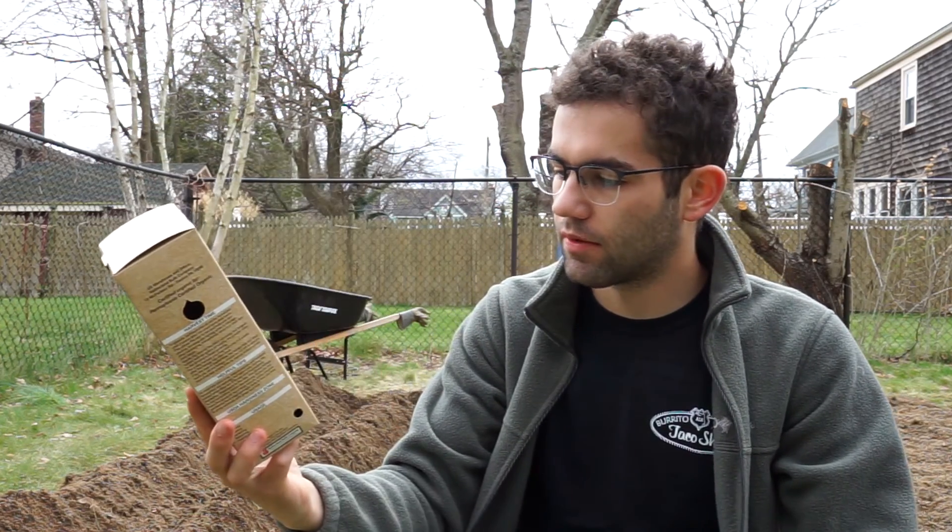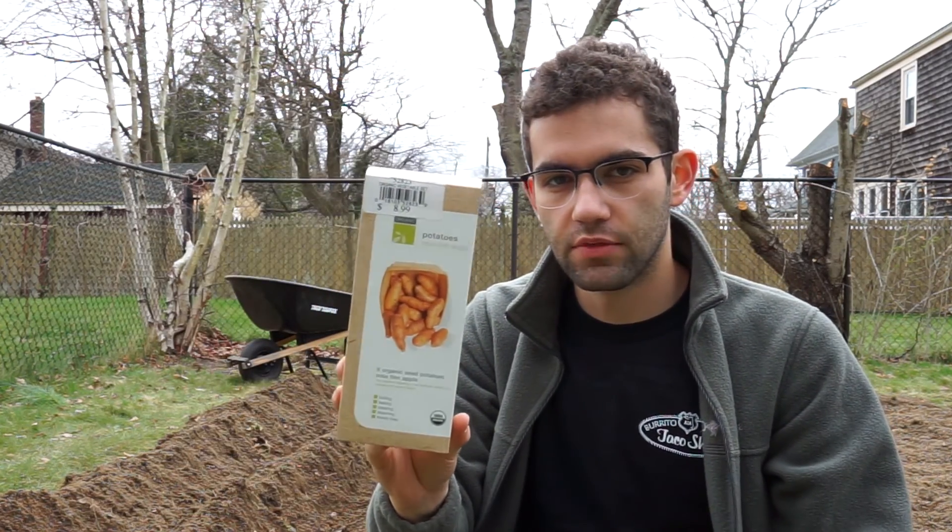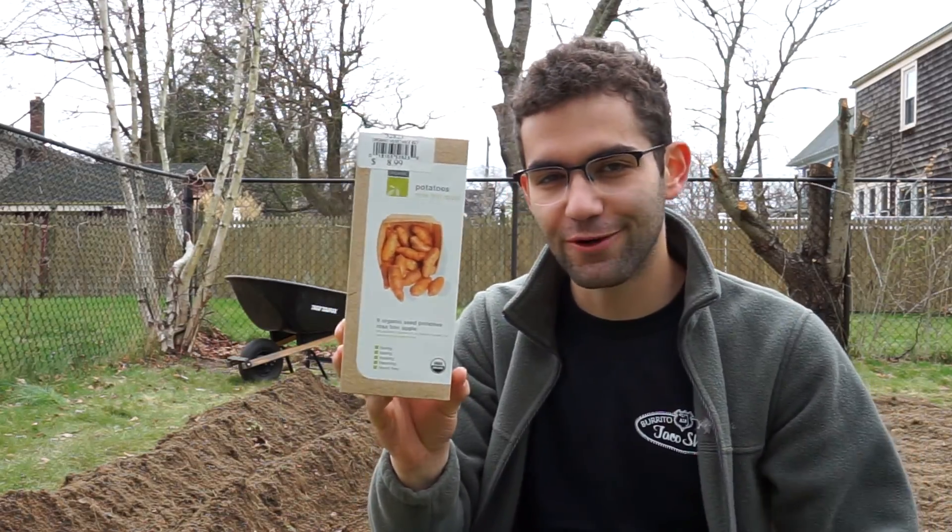And lastly we got a bit of a special potato. These are called Rosefin Apple — never tried them. They're a bit expensive so we'll see if they were worth it.